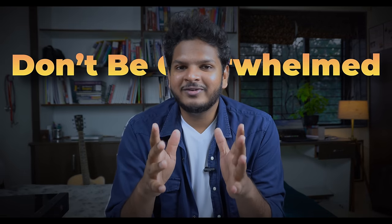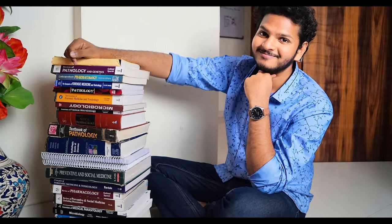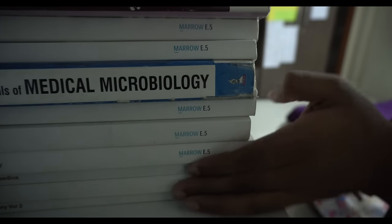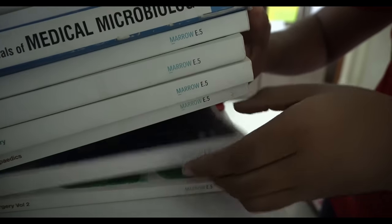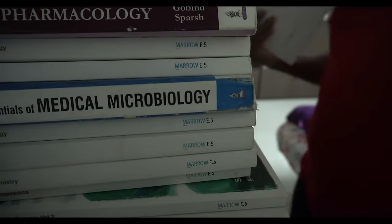First thing is first: don't be overwhelmed by the syllabus. We've all known the feeling when the notes that we have ordered online arrive and we open the huge box and we are overwhelmed — do we really have to study this much for this one particular examination? It's a box of one by one meter, and that is something that can give many people anxiety, including myself.